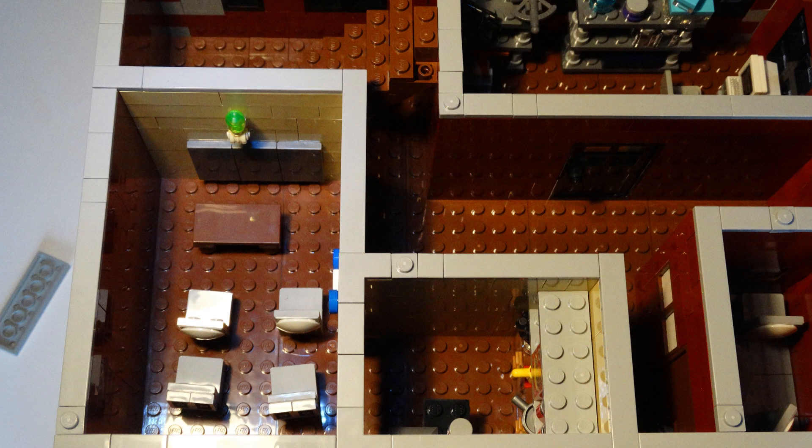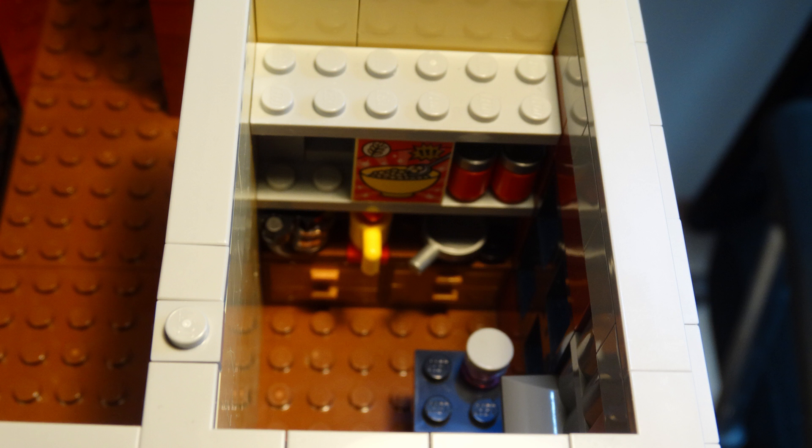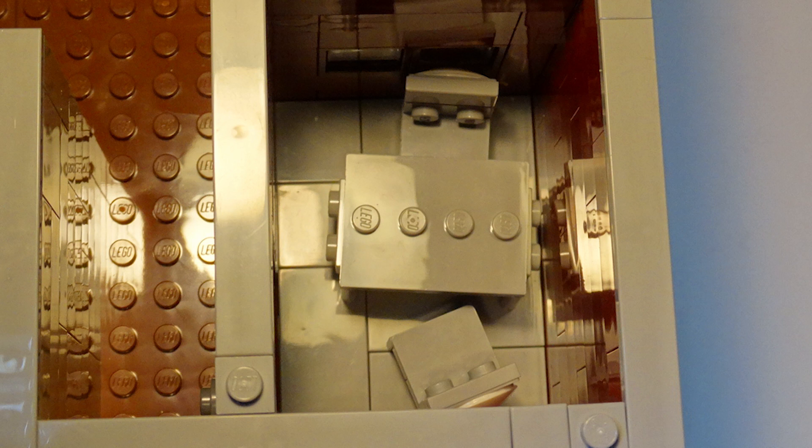On the second floor we get the briefing room, and right next to it is a little kitchen in which the policemen can take a break. We also have a little interrogation room on this floor and the all-important forensics lab.